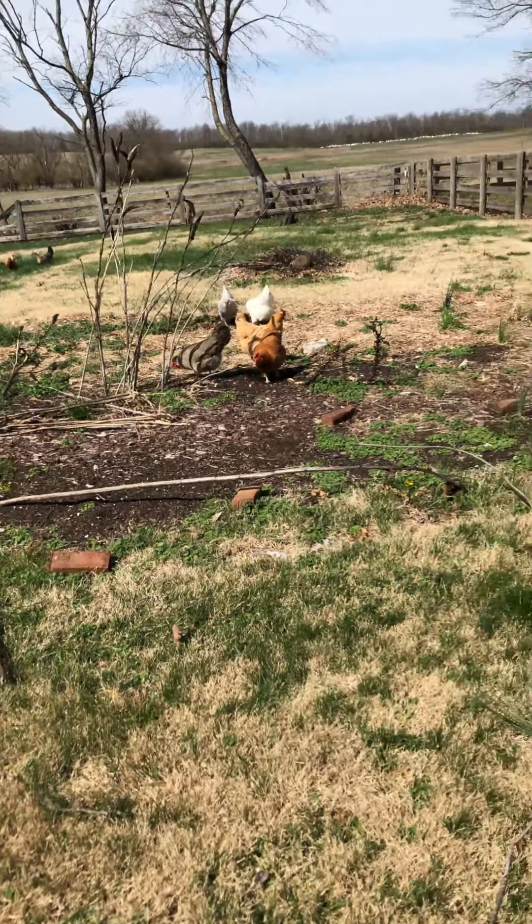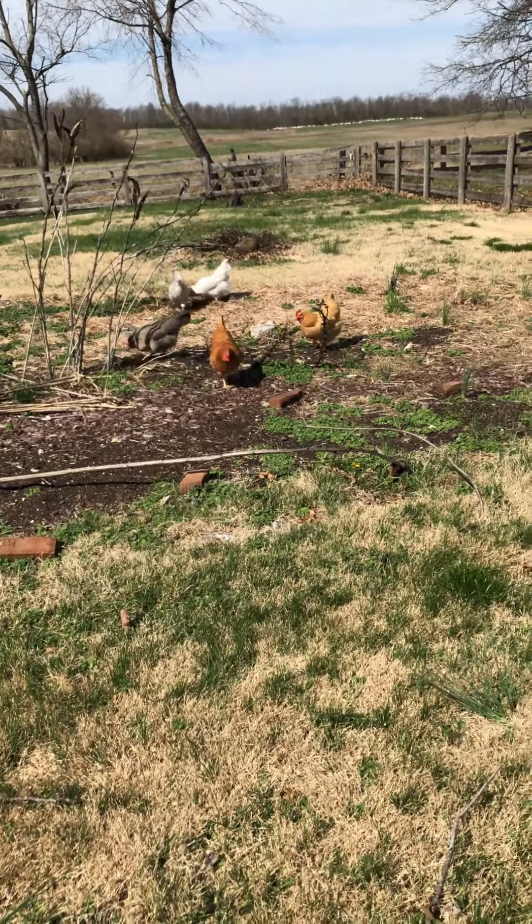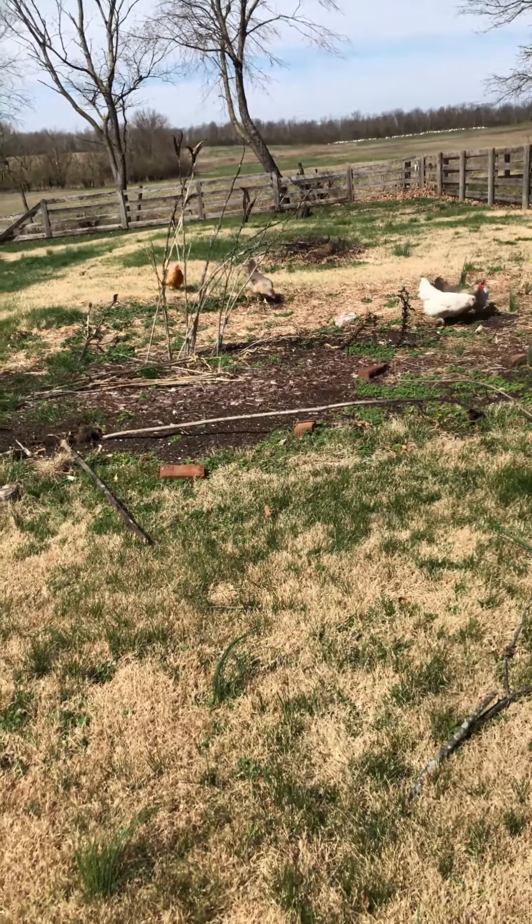Then I'm gonna put in raised beds, lay down some landscape fabric, and probably have to fence it off because of these hooligans. So far I have nine or ten different beds I'm putting in here. I've got them ready to put together, I've just got to get this part of the process done. This is the start to spring 2023 and the summer garden of 2023, and I'm looking forward to it.